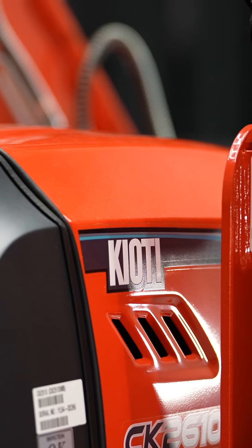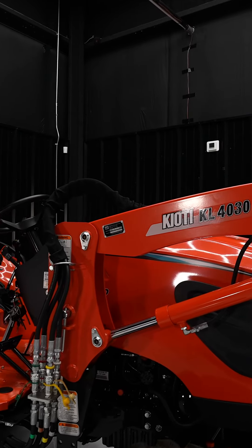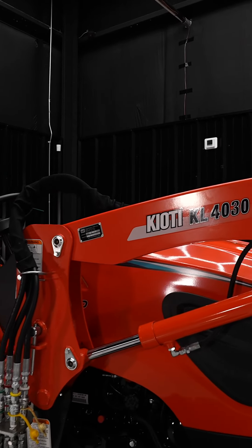First of all, we have an awesome horsepower that ranges anywhere from 25 horsepower to 40 horsepower in this versatile mid-sized tractor.